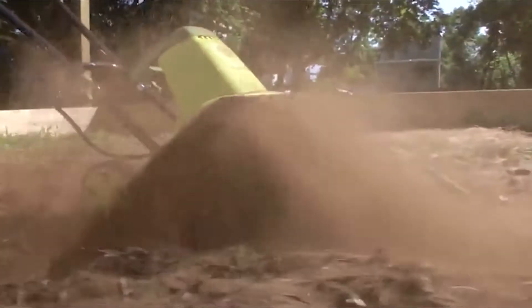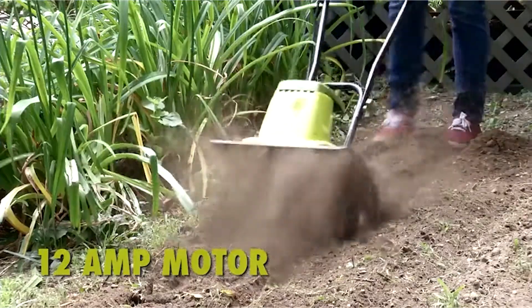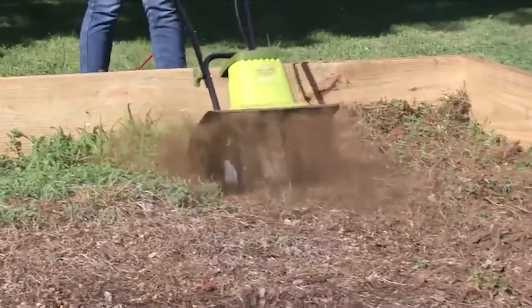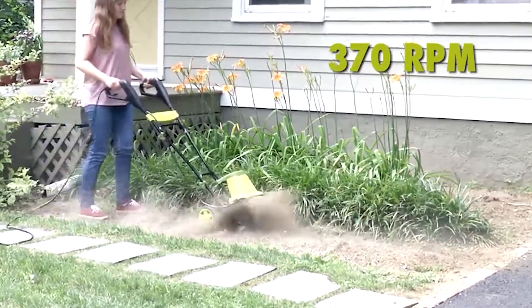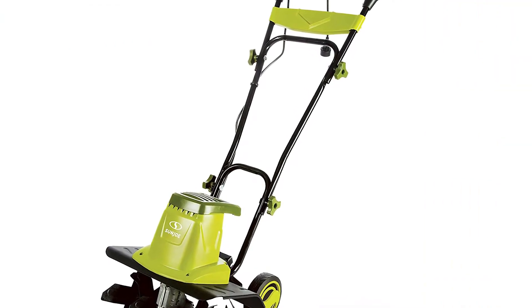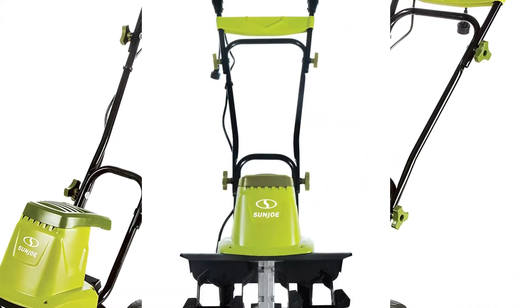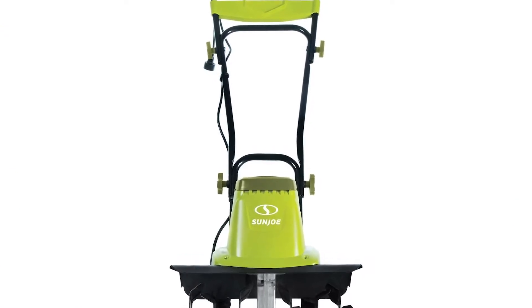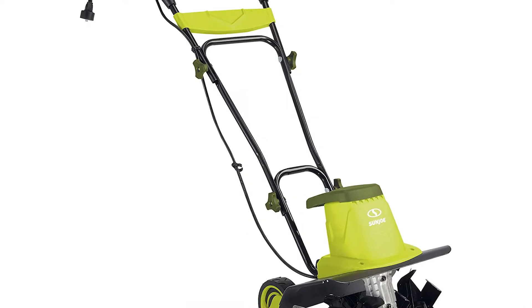Number 2: Sun Joe TJ603E 16-inch 12-amp electric tiller. Introducing a greener, cleaner way to get dirty with the Sun Joe Tiller Joe electric tiller plus cultivator. A powerful 12-amp motor quickly pulverizes dirt, effortlessly slicing through the soil at 340 RPM, ensuring maximum aeration and perfectly preparing the seedbed for planting. Control weeds where needed — Tiller Joe tames the toughest yard and garden tasks with more comfort and less strain.